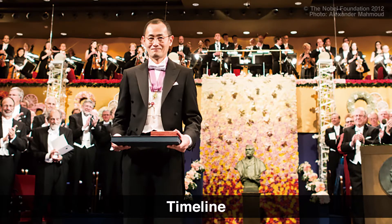After the award, with all the press conferences, media coverage, and invitations to give lectures and contribute articles, Professor Yamanaka was exhausted.